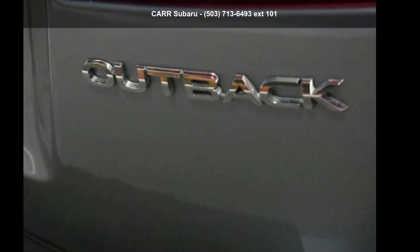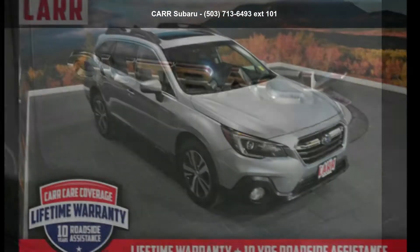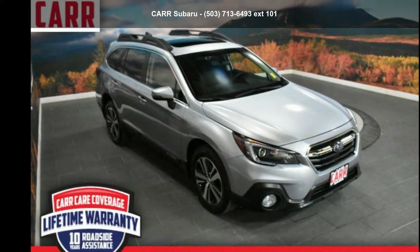Step into the Subaru 2018 Outback 2.5i Limited. This may be the set of wheels you've been looking for.